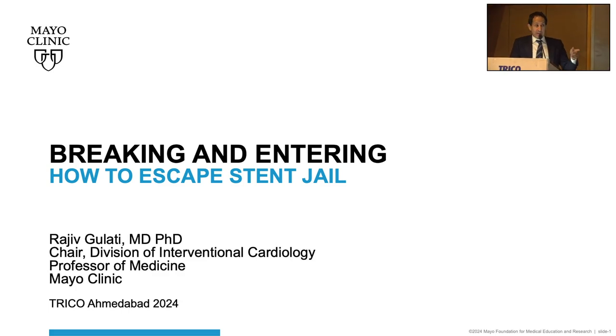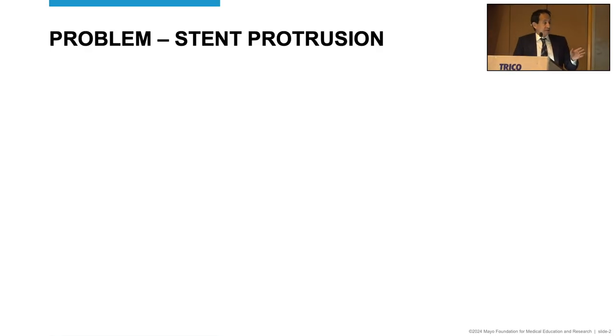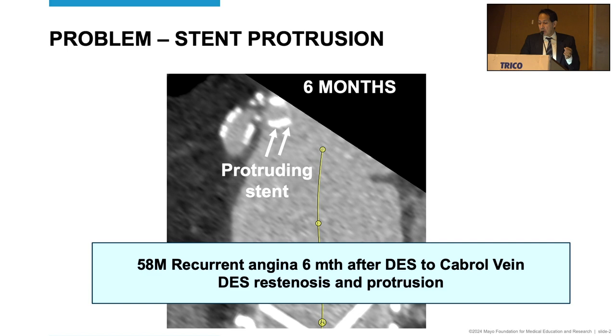I want to apologize for the vague and mysterious title and cut to what we're going to talk about: the problem of stent protrusion. Osteo-protrusion is a humbling experience — if it hasn't happened to you, it will. It's almost never a problem on that day; the problem happens 6 months, 12 months, years later when you or your partner has to deal with it. Here's one such example: a patient who had a 5mm stent to an osteal lesion of a Cabrol graft to a left main. It had gone great, but they came back with aggressive restenosis and angina 6 months later, and you can see the stent is protruding.